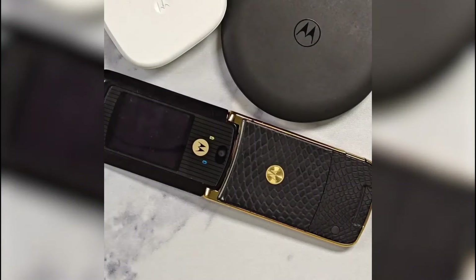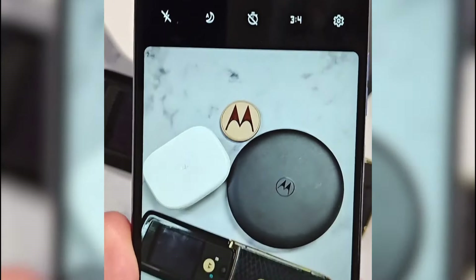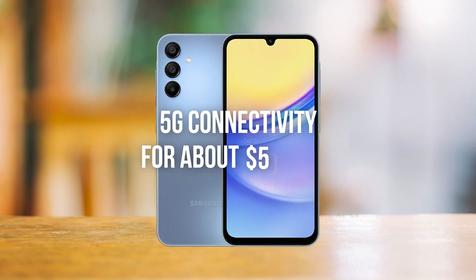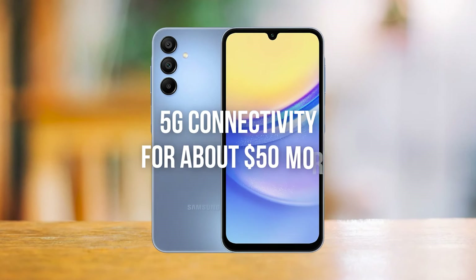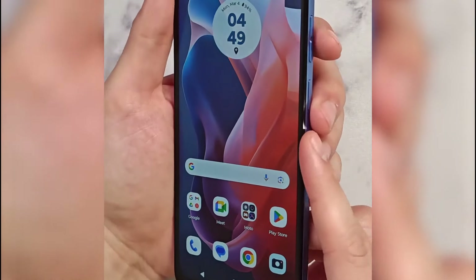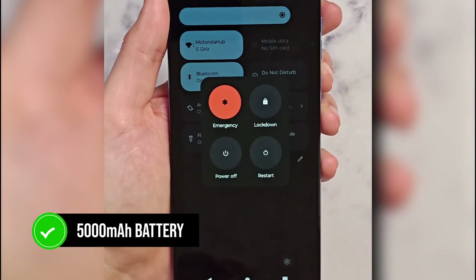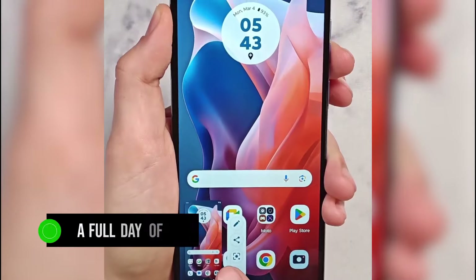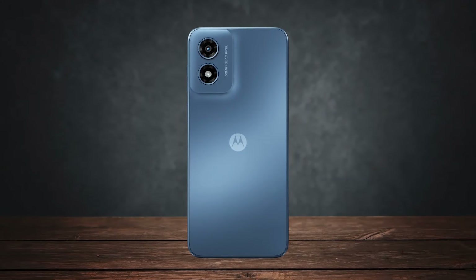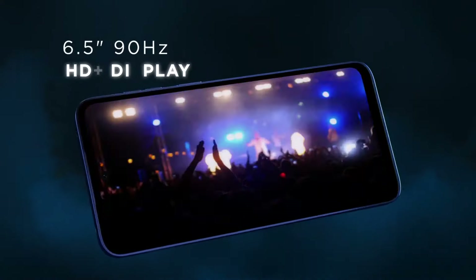Now, let's address the absence of 5G. At this price point, it's a bit of a downer, especially when competitors like the Samsung Galaxy A15 5G offer 5G connectivity for about $50 more. But if 5G isn't a must-have for you, this might not be a deal-breaker. Battery life is solid with a 5,000 mAh battery — you can easily get through a full day of use and still have some charge left. Charging speeds have improved to 15W, but you'll still need some patience when recharging.